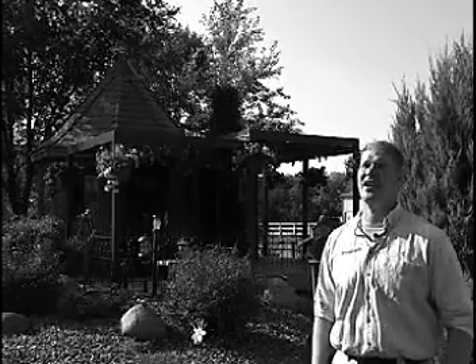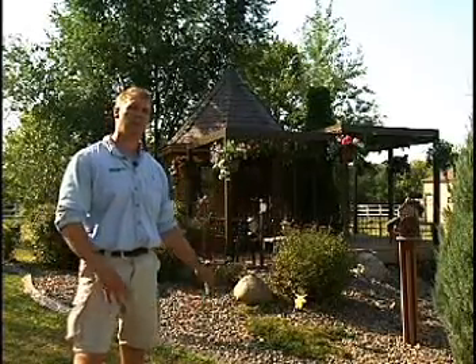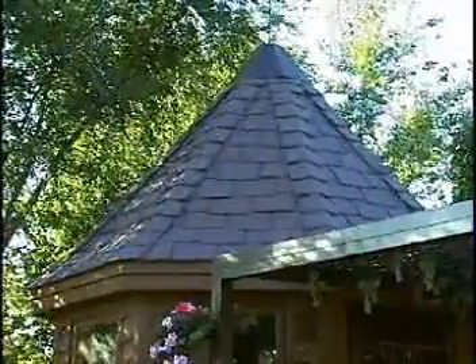We can give a half-moon effect or even curve the whole deck if you'd like. This gazebo here was run down and about ready to be torn down, and basically we revamped the whole thing. We put a high-end roof on there — the Amcraft roof, slate version — and then we put the deck on there.